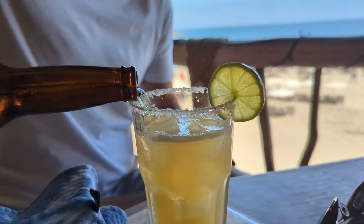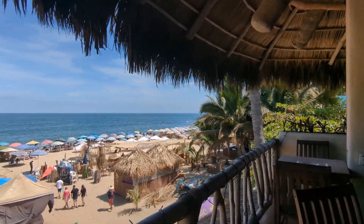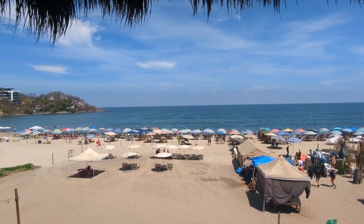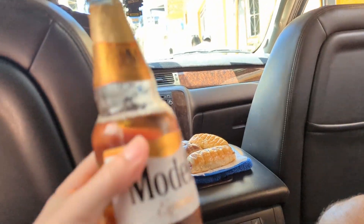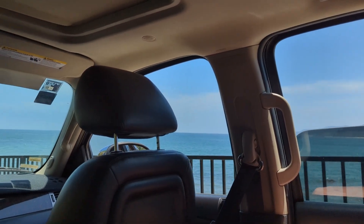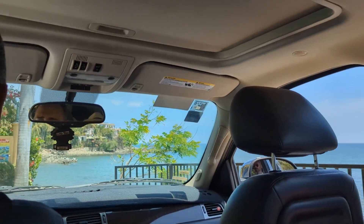We decided to make a quick stop at Don Pedro's Beach Bar for a cold michelada and a perfect bird's eye view of the beach. After our free time in town we hopped back in the vehicle with Antonio, who had some lovely treats waiting for us, and headed to our next spot.